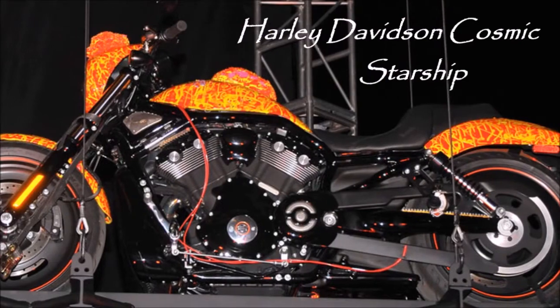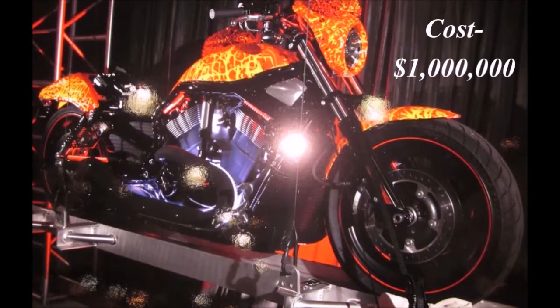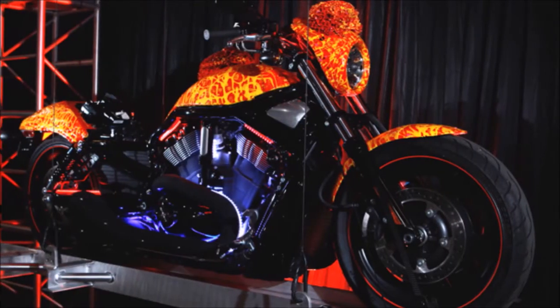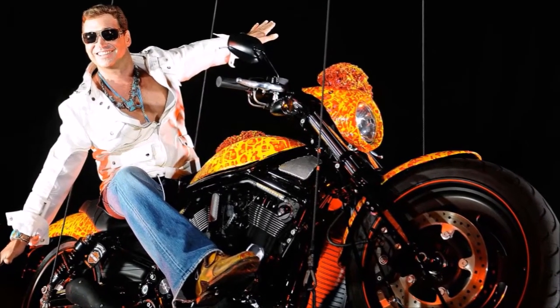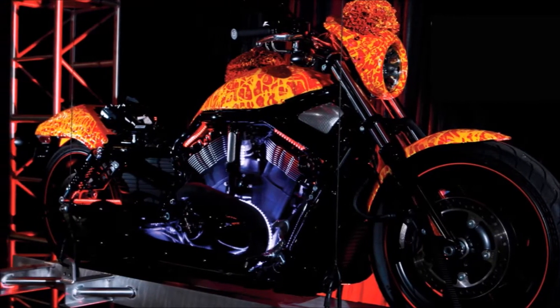Number 2 is the Harley-Davidson Cosmic Starship, which costs $1,000,000. At this price, it obviously has a lot to offer. The powerful 600 engine will give you lightning-fast speed. The best thing about this bike is its design and style. The bike has a unique color on the body that gives it a distinctive look.